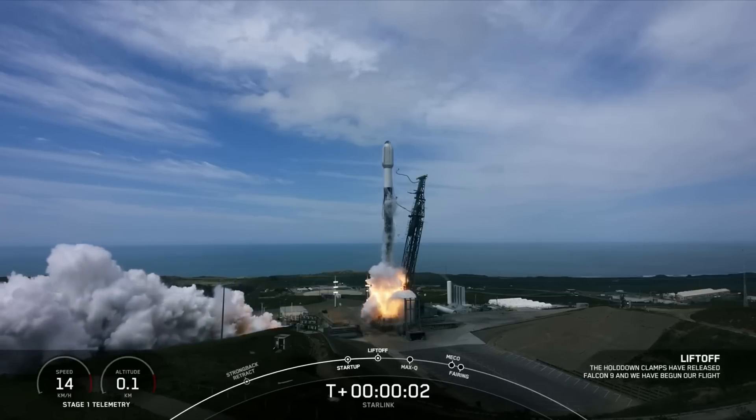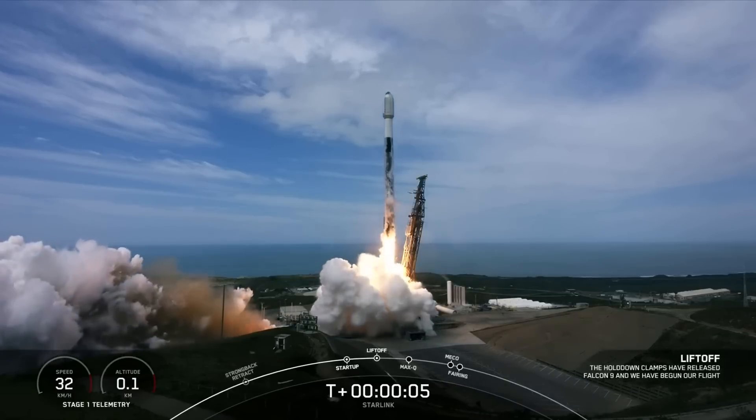Engines full power. And liftoff — Starlink 2-8. Go Falcon. Go Starlink.